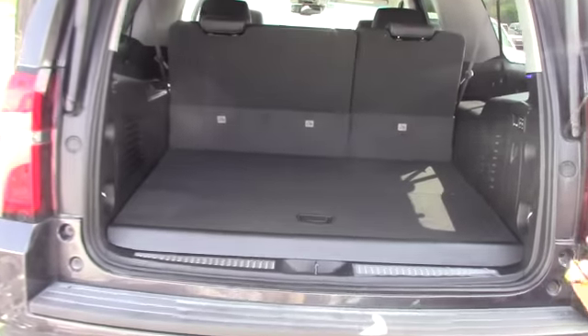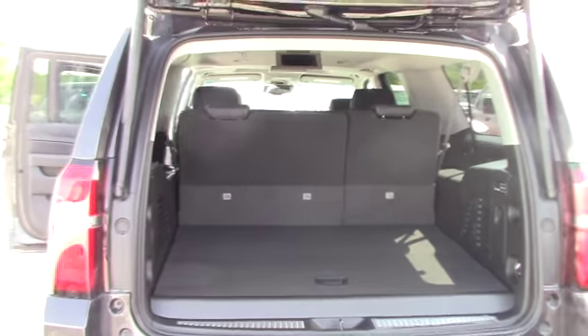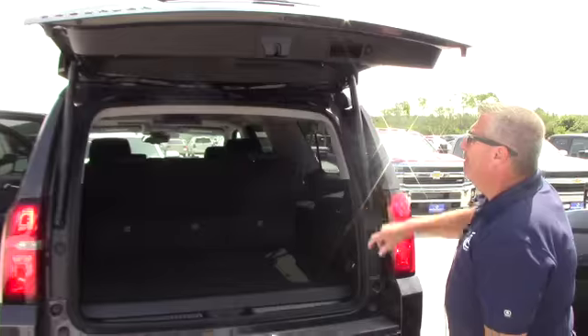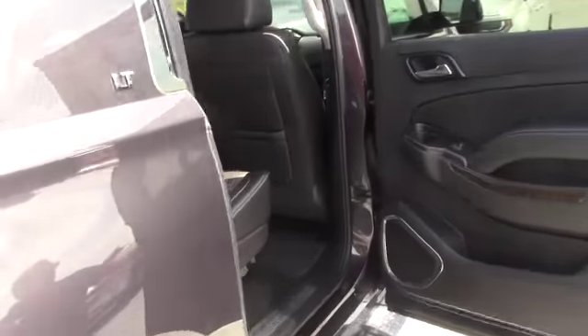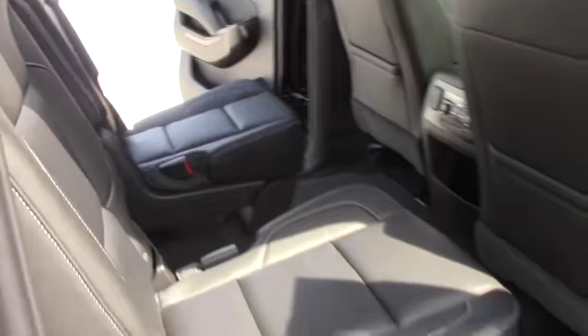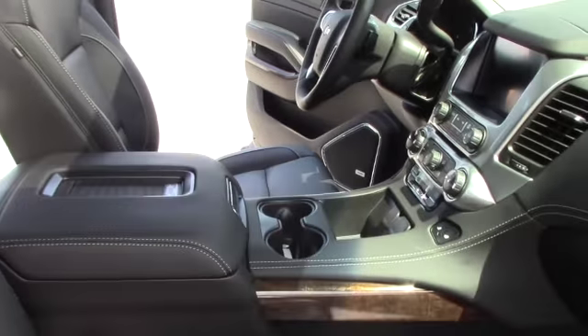I mean, this is what you're used to. It's got 0% financing — downside is the 0% goes away at the end of business today. Love to have you come up, take it for a ride, love to work a deal with you. This is the 2017 Tungsten Metallic, the LT with the luxury package we had talked about.